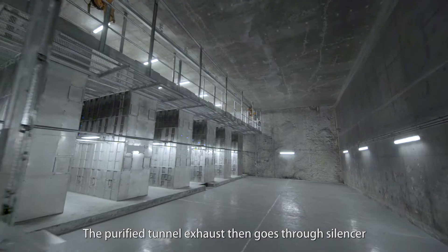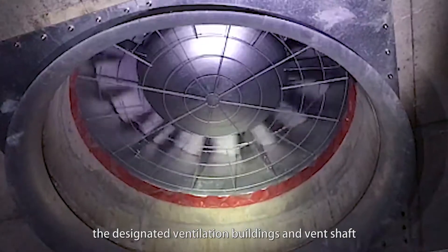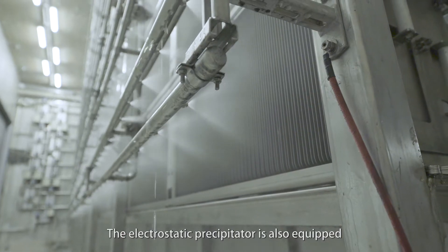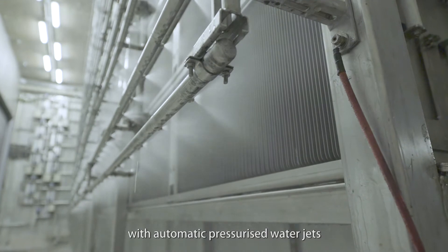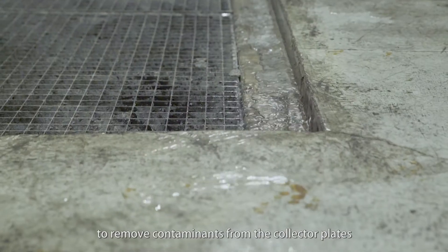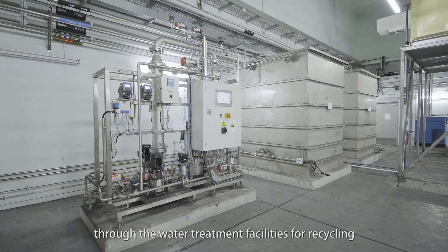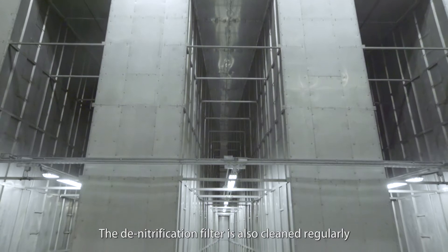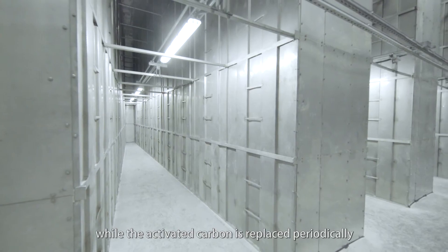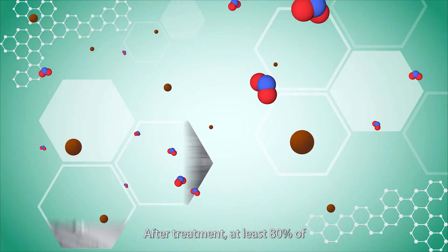The purified tunnel exhaust then goes through a silencer and is discharged through the designated ventilation buildings and vent shaft. The electrostatic precipitator is also equipped with automatic pressurized water jets to remove contaminants from the collector plates. The cleansing water is treated through water treatment facilities for recycling. The denitrification filter is also cleaned regularly, while the activated carbon is replaced periodically to maintain its optimized performance.